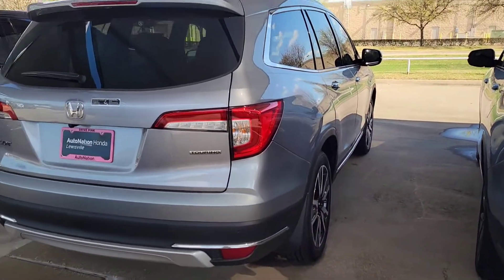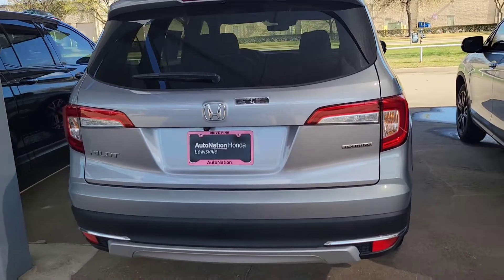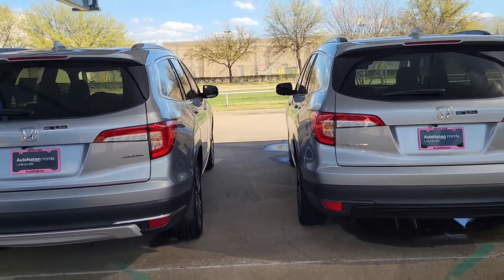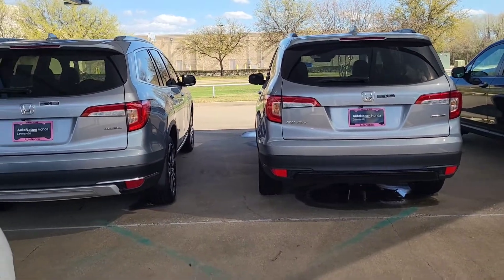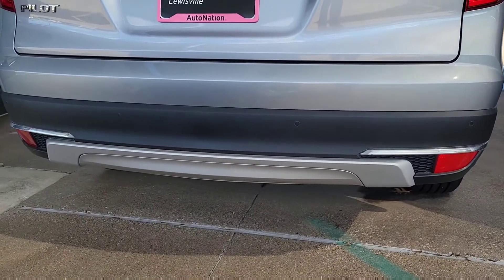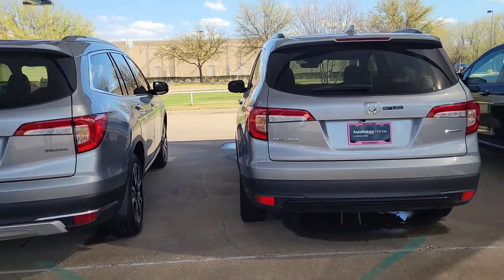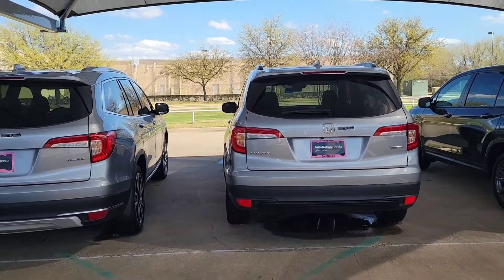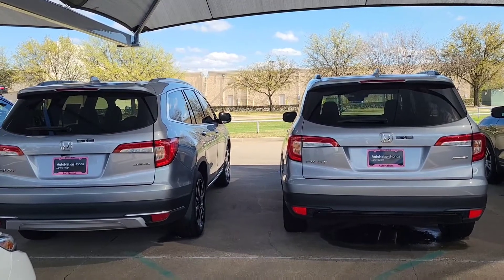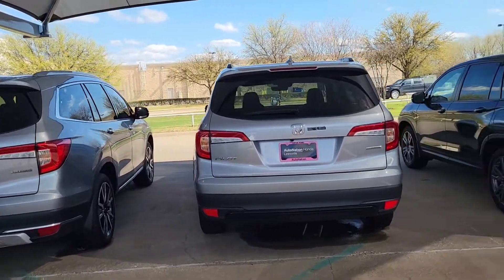Let's go to the back and see if there are any differences. So that's the Touring. And there it is — your chrome strips. It's pretty typical for most cars: whenever we go higher in price, the shinier it gets, meaning more chrome tips, a little bit more badges, fenders and bumpers with different colors. And that's the case here as you can see.